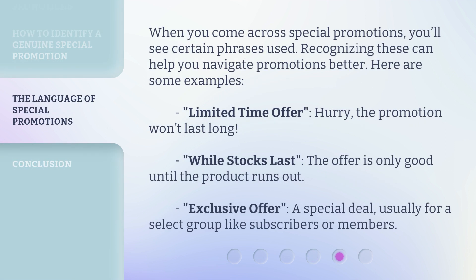When you come across special promotions, you'll see certain phrases used. Recognizing these can help you navigate promotions better. Here are some examples. "Limited time offer" — hurry, the promotion won't last long. "While stocks last" — the offer is only good until the product runs out. "Exclusive offer" — a special deal, usually for a select group like subscribers or members.